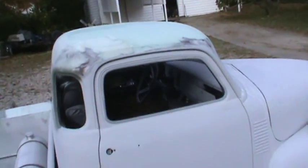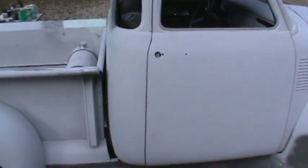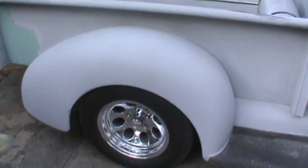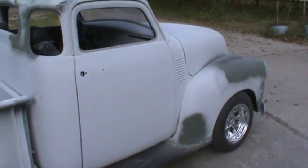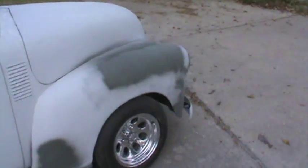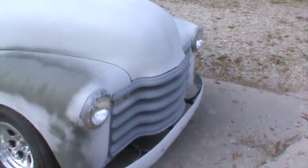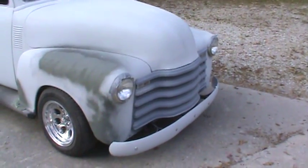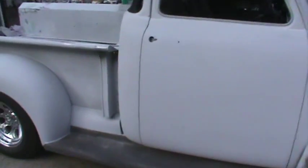It's got a 305 Chevy in it, turbo 350. The front fender and grill — it's a 54 truck but the grill's a 53. The front fenders are 54, and the back fender and the bed are 46. So it's kind of a put-together deal, you know.